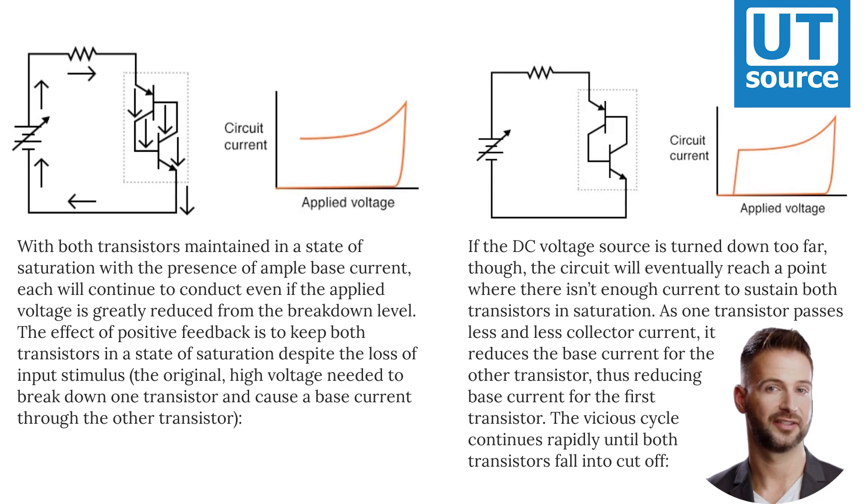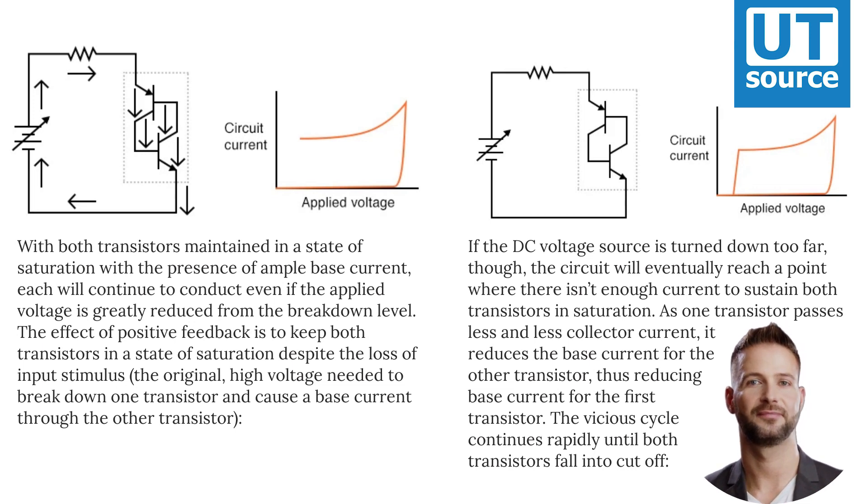When one transistor breaks down, it allows current through the device structure. This current may be viewed as the output signal of the device. Once an output current is established, it works to hold both transistors in saturation, thus ensuring the continuation of a substantial output current. In other words, an output current feeds back positively to the input — transistor base current — to keep both transistors in the on state, thus reinforcing, or regenerating, itself.